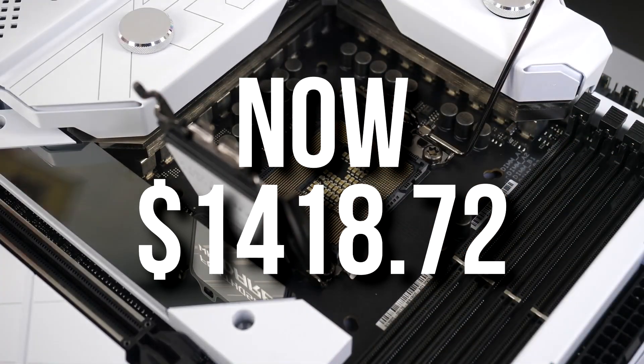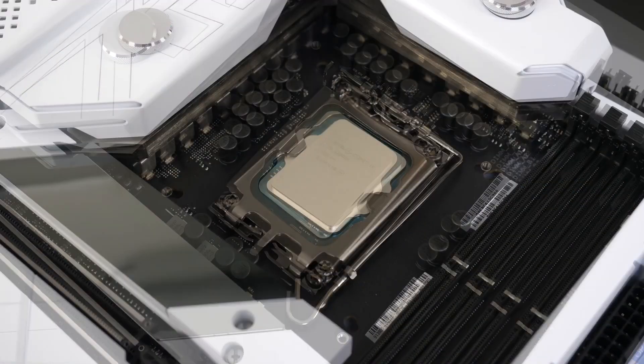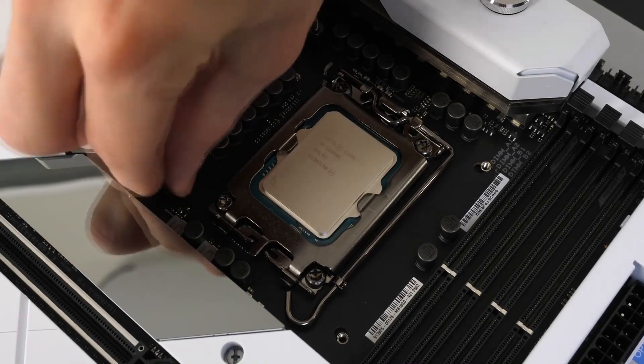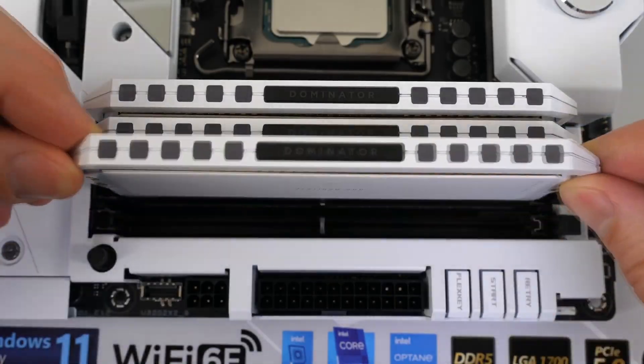This whole PC is $1,500 at the time I'm recording this video. Maybe when you're watching this, it's a bit more expensive or a bit cheaper. I recommend checking the prices in the video description, but I also have a different option for you at about the same price that I'm about to show you now.